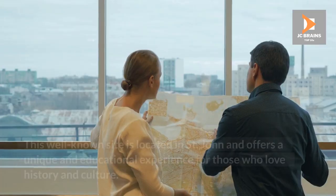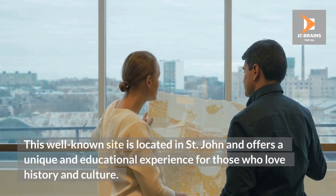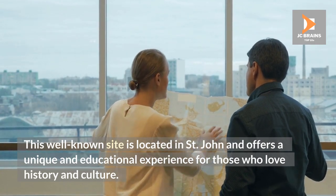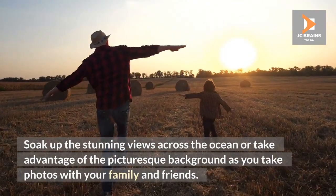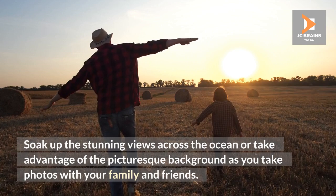Fort James. This well-known site is located in St. John and offers a unique and educational experience for those who love history and culture. Soak up the stunning views across the ocean or take advantage of the picturesque background as you take photos with your family and friends.